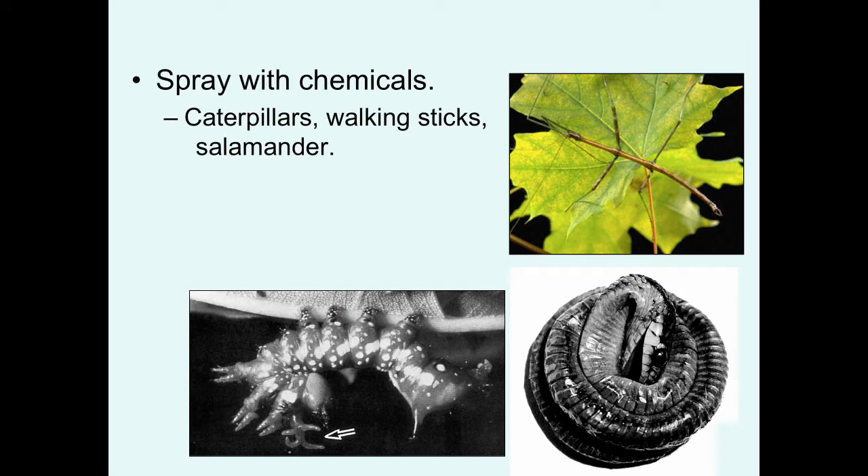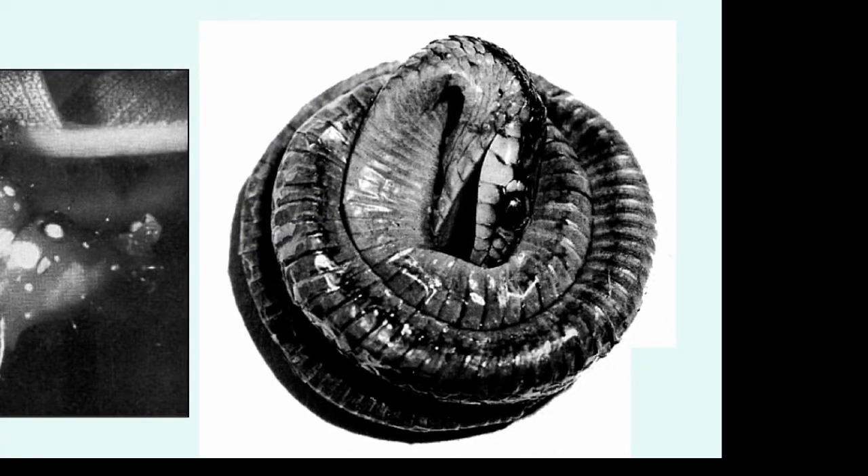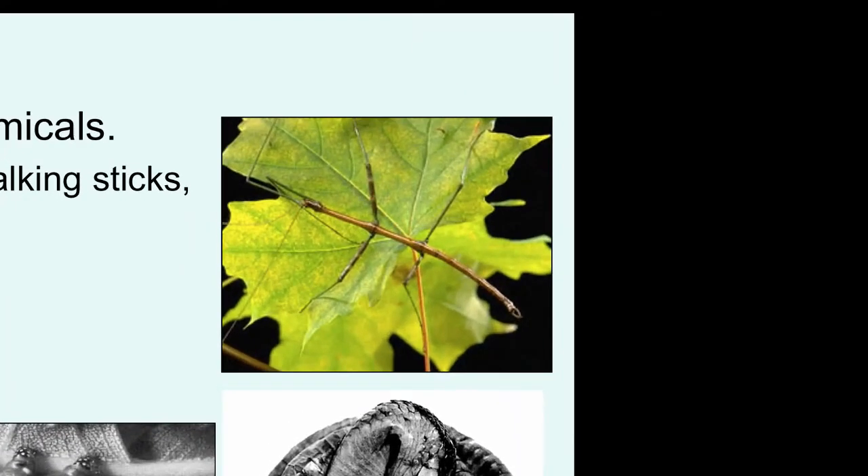Another way of preventing capture is to spray predators with chemicals. One caterpillar has an eversible structure that can spray a nasty chemical if attacked — it's a bright reddish-orange organism, making it a good example of aposematic coloration. The snake shown on the right was hit by the chemical sprayed from this caterpillar — a glue-like adhesive that actually glued the snake so it couldn't move. Walking sticks have a chemical defense where they spray a freon-smelling chemical to deter birds or other predators that pick them up. Millipedes also have a chemical defense — if you smell your hands after holding a millipede, they smell horrible.